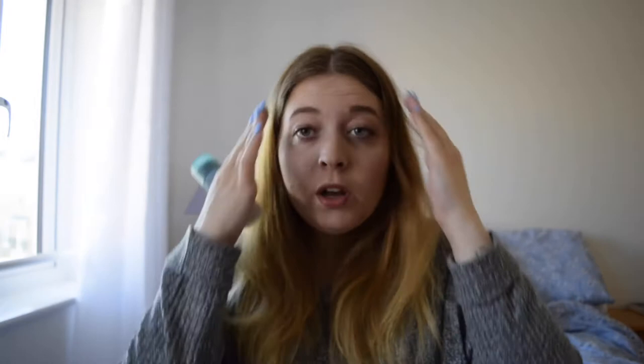Then you wash it off with lukewarm water, and it makes your whole skin feel so soft and smooth.